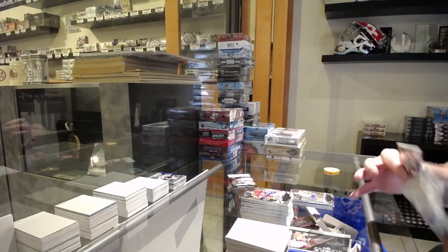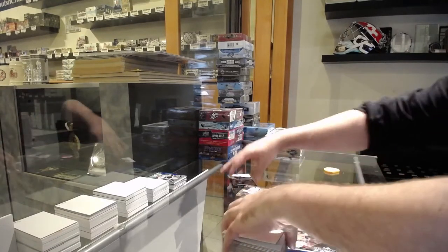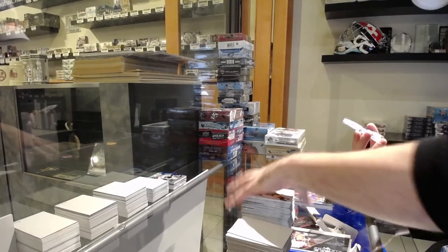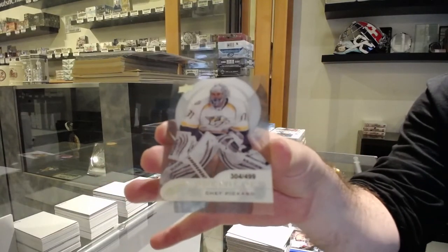Why people think that's a bad thing sometimes, I don't know. If anyone comes up with any good idea in our hobby, I will happily support you as long as you offer good value and good service. We got a $4.99 Chet Pickard for the Nashville Predators, Ice Rookie.